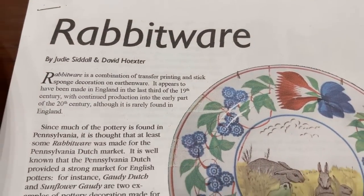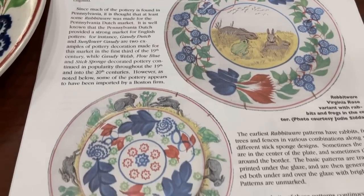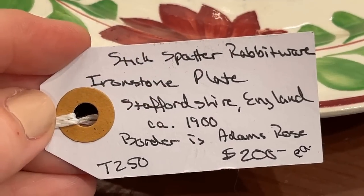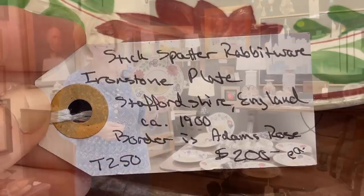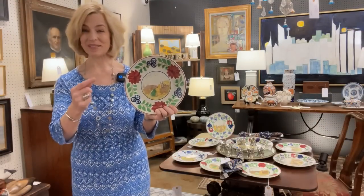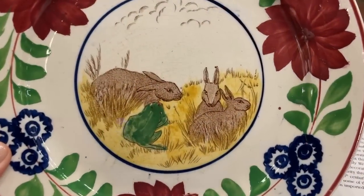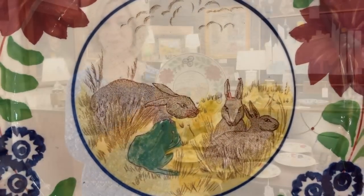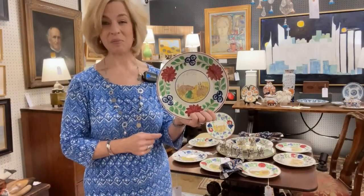Much of this has been imported by a Boston firm, and ties can be traced to the Smith Patterson Company, a high-end retailer in Boston from 1879 to 1959. Another great reason to shop your local antique mall — you walk in the door and learn something you didn't know before. A great collection of rabbit ware here, which is a combination of transfer ware and painting. This was made in England for the Pennsylvania Dutch market.